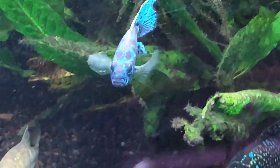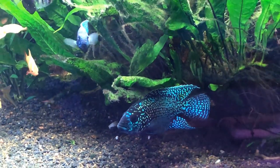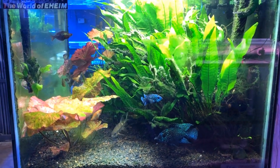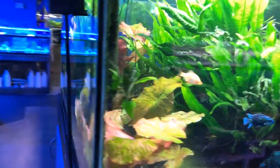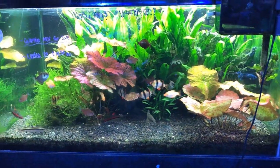The only problem is that these guys get pretty big — up to a foot long — and then you get into the dilemma of where to house them, how big of a tank you need, and what you can house them with. It can get kind of complicated, but I think at some point I may get a tank that I devote just to one or two of those because they're just such incredible fish.